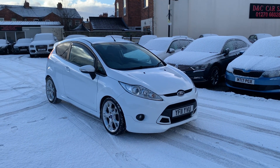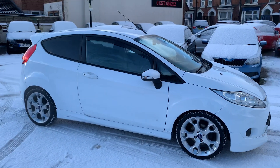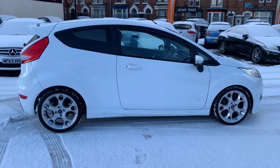Hi, it's Rich at D&C Car Sales in Crewe. I'm just going to do you a quick walk around video of our Fiesta Z-Tech S. I've got the car running so you can get a bit of a feel for it, and we'll get around all the bodywork and show you the interior.